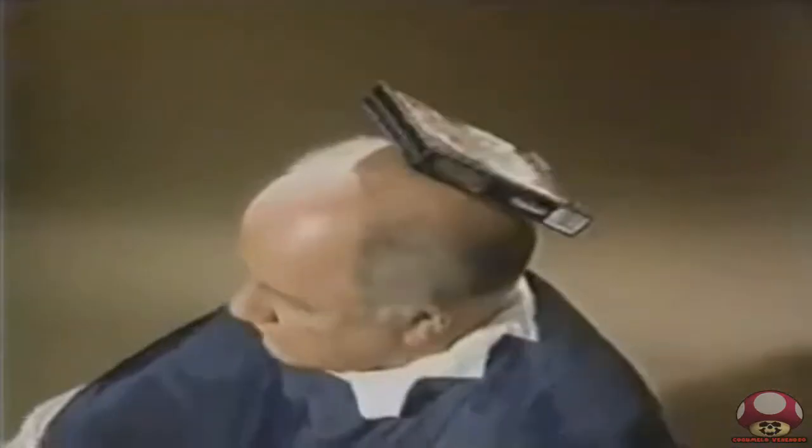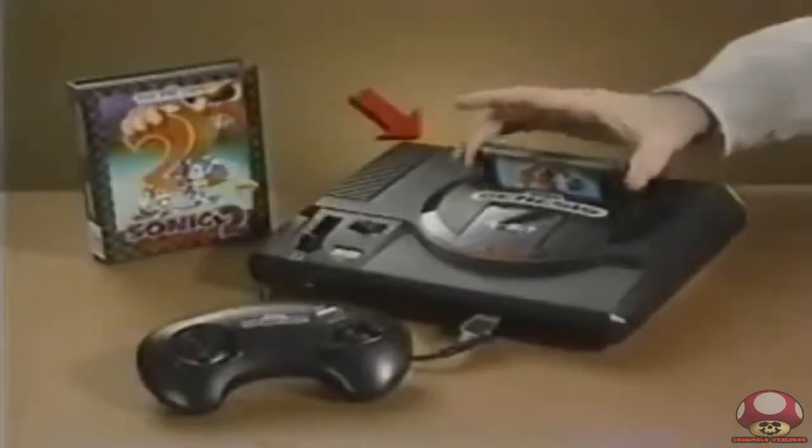Sonic 2 handles stubborn stains, embarrassing bald spots — no problem. It even slices and dices, makes thousands of julienne fries. But wait — you can play it too!